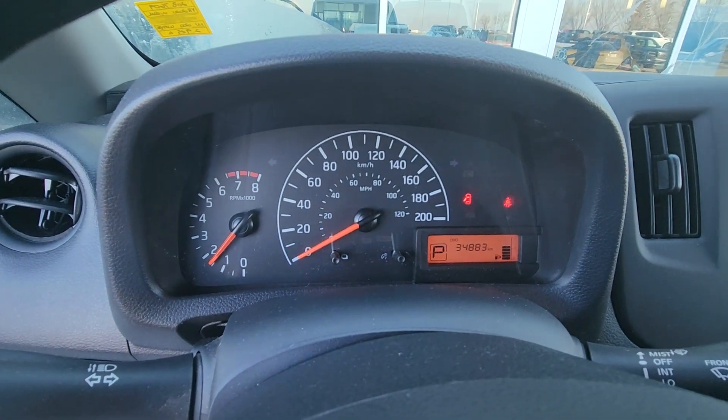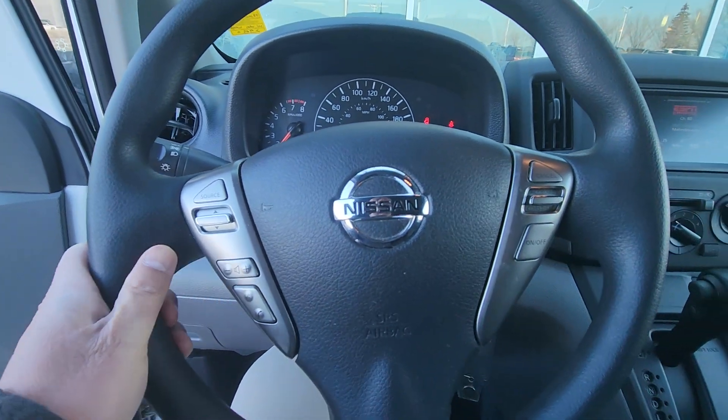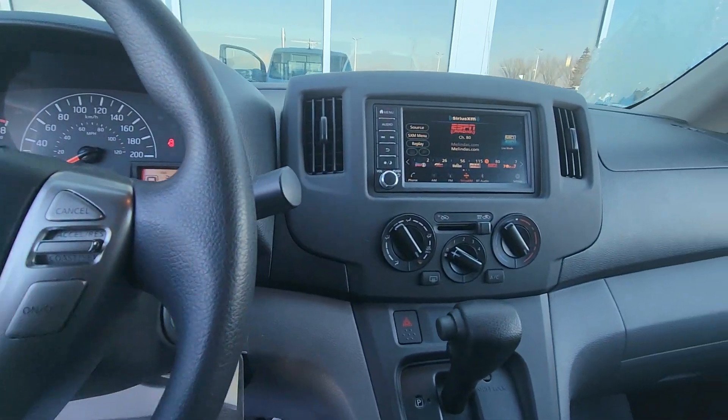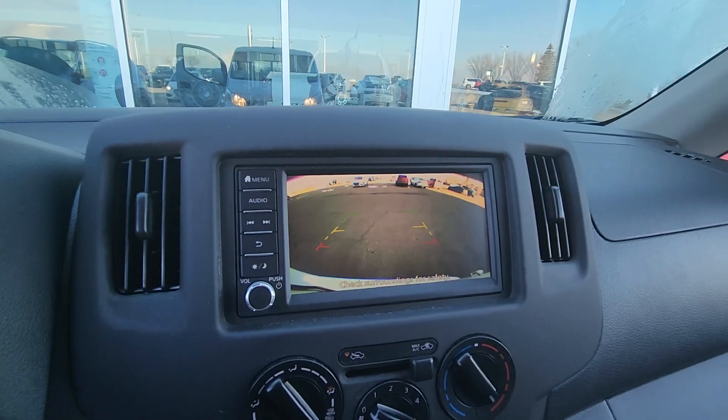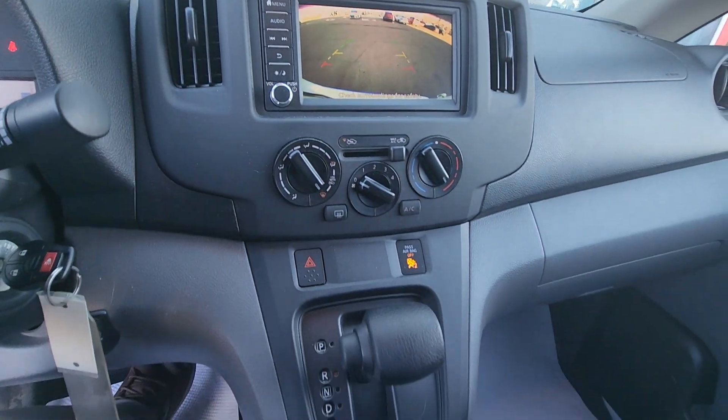This one's only 34,000 kilometers. It comes with Bluetooth, cruise control, touchscreen, backup camera, heat, and air conditioning.